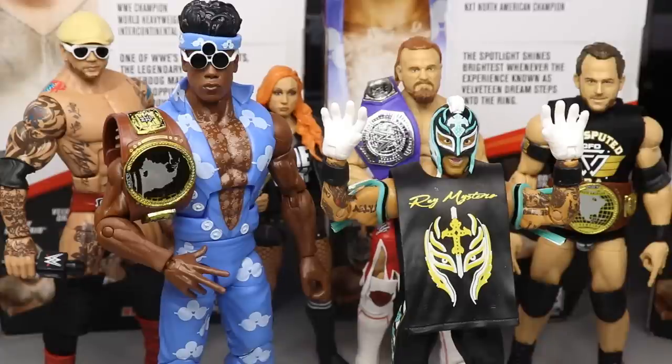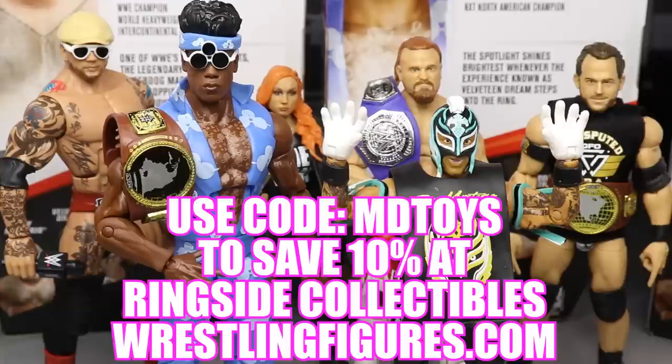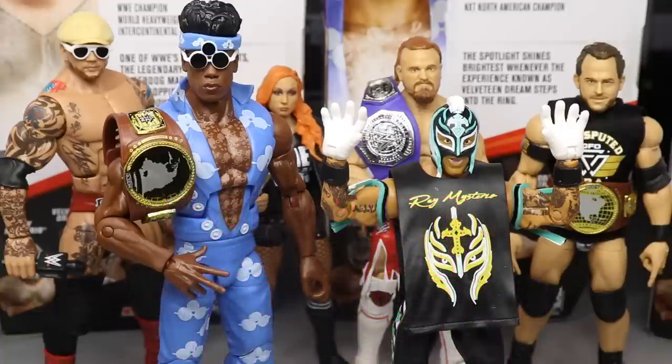I had a ton of fun reviewing Elite Series 72 and ranking them from worst to best. If you did not pick up any of these figures and would like to grab any, go over to Ringside Collectibles WrestlingFigures.com, use the promo code MDTOYS to save 10%. They also have a Halloween sale still going on and some epic things up for pre-order. We still have the WrestleMania 36 Elites to review tomorrow — Matt Hardy, Kofi Kingston, Booker T, and Mick Foley — and we're going to put all these figures into action figure surgery. Subscribe to the channel for more epic WWE figure videos, follow me on Instagram and Twitter at MyDamnToys, and I'll see you guys in the next video.